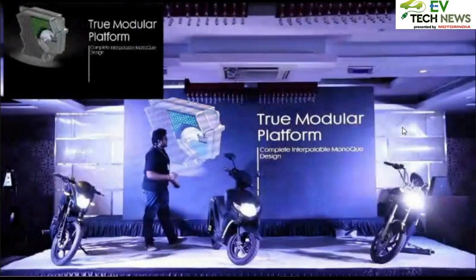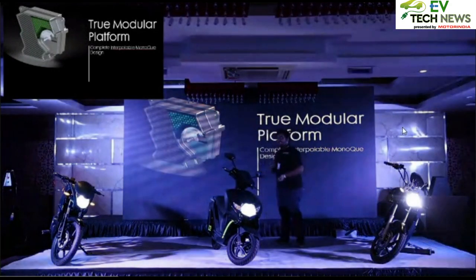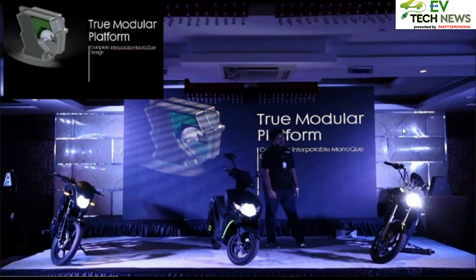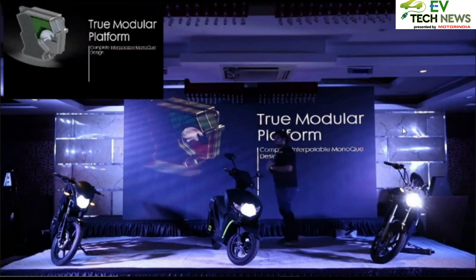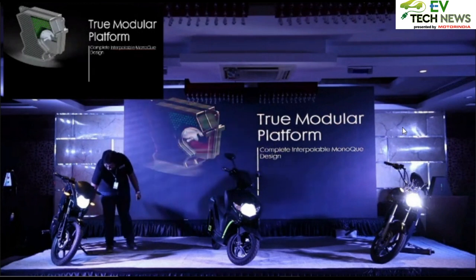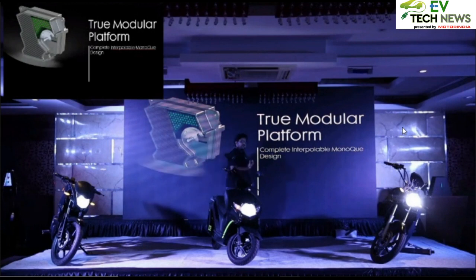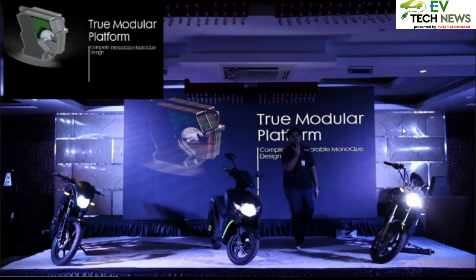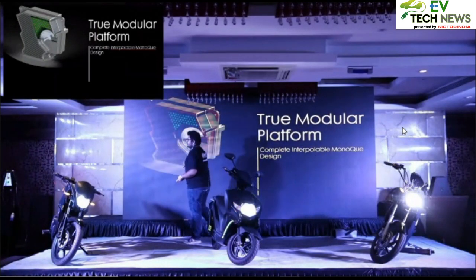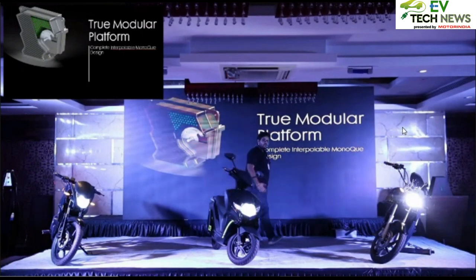Coming to the truly modular architecture — the cruiser and the commuter, the Evolve R and the Evolve Z, both share a very common element: the monocoque chassis, which is a complete aluminum cast. We achieved significant weight reduction — your average petrol vehicle weighs around 120 to 130 kg for a 180cc motorcycle.